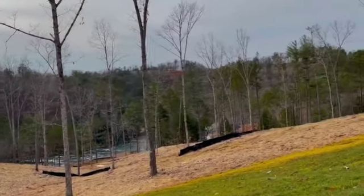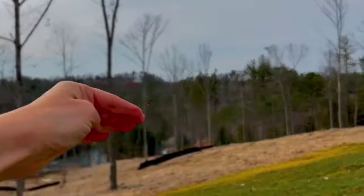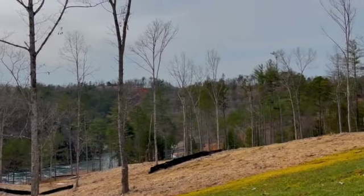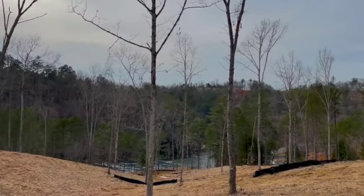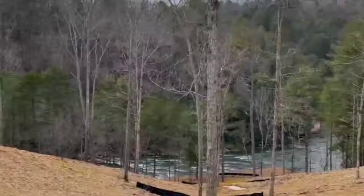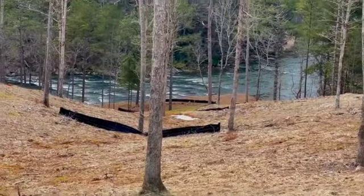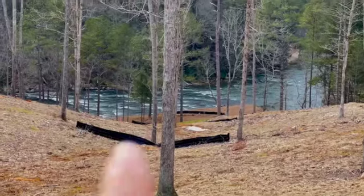If you want a basement, you can bring it out this way. There's a yellow line back here transecting that black silt fence, which is the back line of the property. And it goes all the way down — you can see some flags blowing a little bit in the wind, just right there.